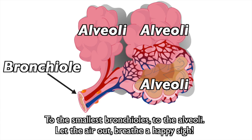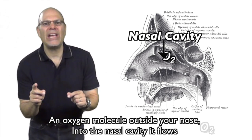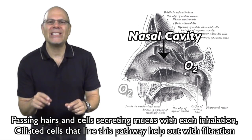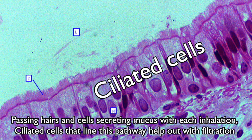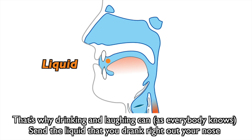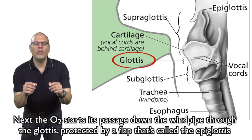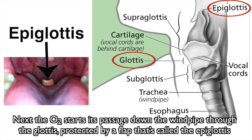An oxygen molecule outside your nose — into the nasal cavity it flows. Passing hairs and cells secreting mucus with each inhalation. Ciliated cells that line this pathway help out with filtration. Then to the back of the mouth the O2 passes. The mouth is the other pathway for inhaling gases — that's why drinking a laughing can, as everybody knows, sends the liquid that you drank right out your nose. Next, the O2 starts its passage down the windpipe through the glottis, protected by a flap that's called the epiglottis.